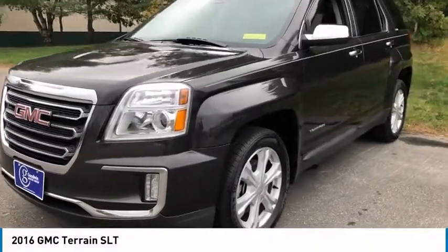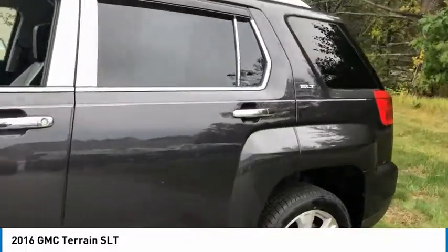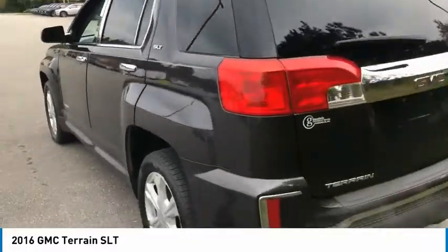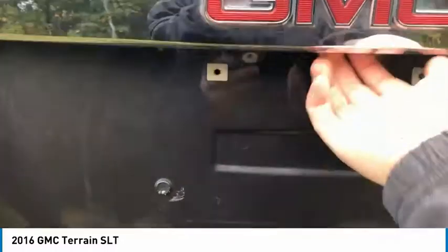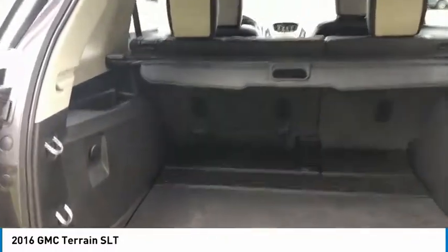Stop by and take a look at the 2016 Terrain. The GMC Terrain combines the benefits of a crossover with the style and functionality of an SUV. Terrain offers uncompromised capability, a balanced stance, and a commanding view of the road, letting occupants enjoy a confident driving experience.